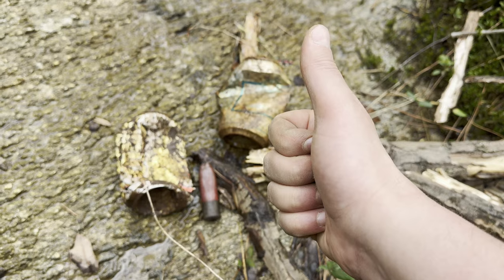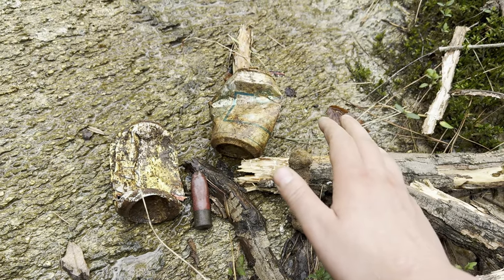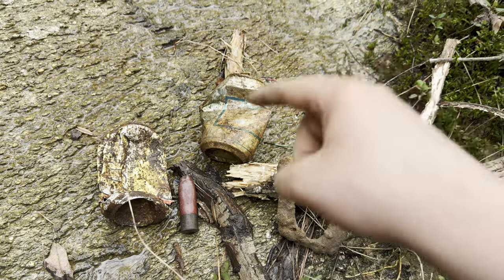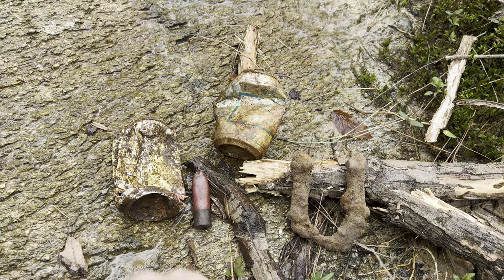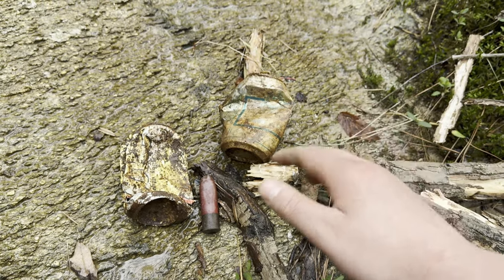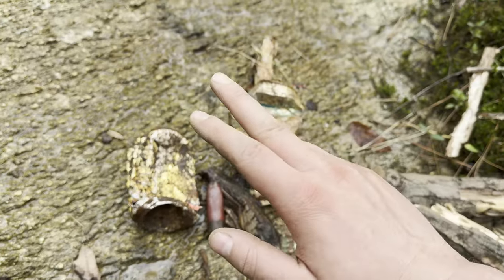Hit me with that like button if you want to see more metal detecting videos. I'm not going to be posting too many this year just because of time constraints, so let me know that you want to see more. Subscribe and join the Southern Woods community if you want to see other outdoor videos, food reviews, and anything I decide to publish. Without further ado, y'all — Southern Woods, out.